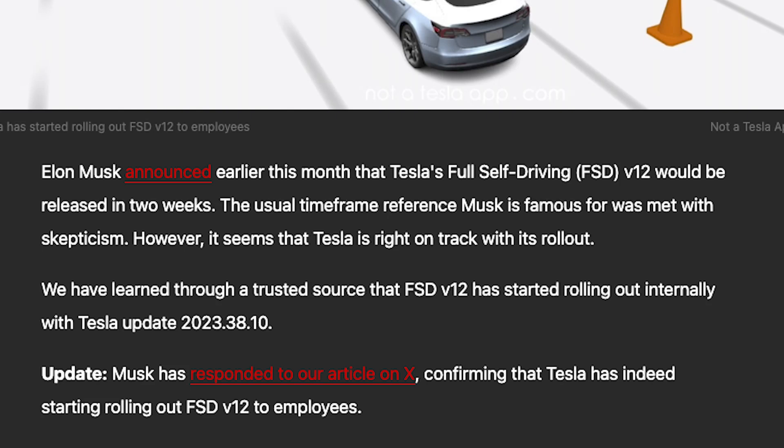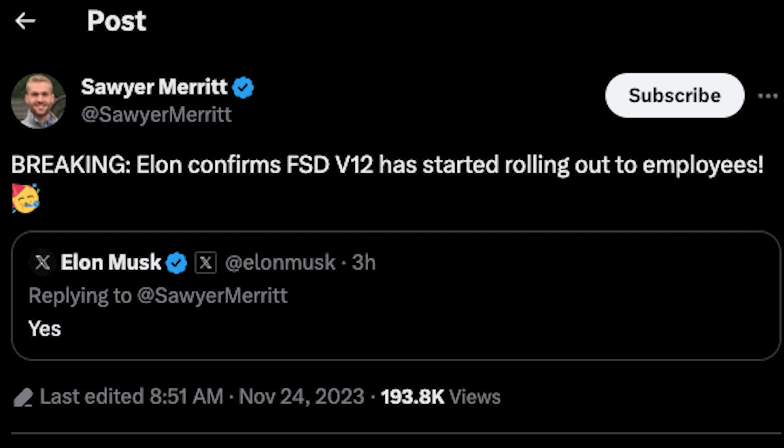Elon Musk announced earlier this month that Tesla's Full Self-Driving V12 would be released in two weeks and everybody thought he was joking. Nobody believed him. However, it seems that Tesla is now right on track with its rollout, as today we got breaking news that V12 is rolling out to employees.